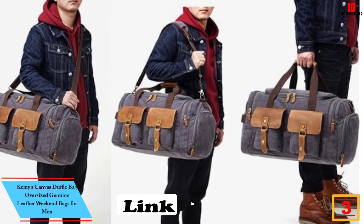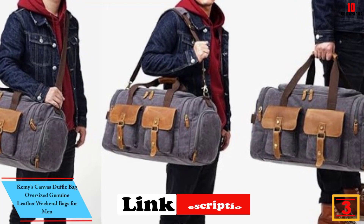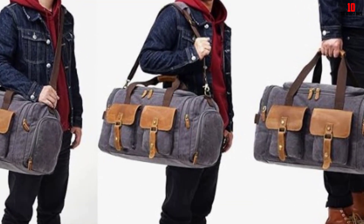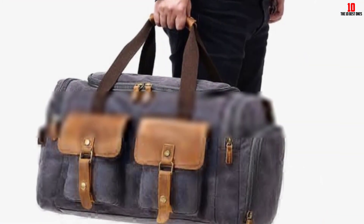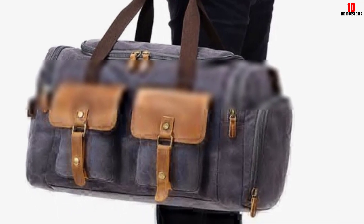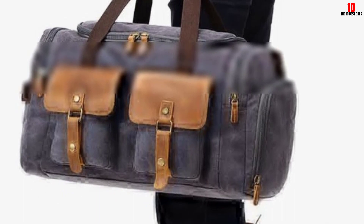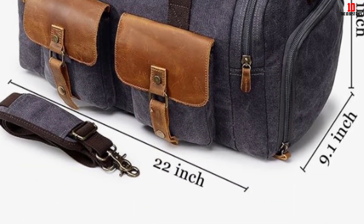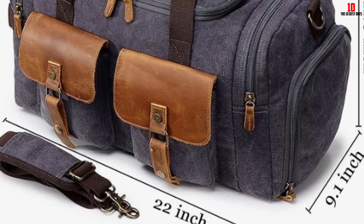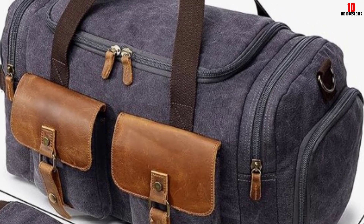At number 3, we have the Chemis canvas duffel bag, an oversized genuine leather weekend bag for men. Made from highly durable canvas and leather, it has a stylish retro look. It includes two external front pockets with leather cover, one side zippered pocket, one side zippered shoe compartment, and one zippered pocket on the end. This duffel bag makes a perfect gift idea for husbands, teenage sons, dads, sons-in-law, grandfathers, or anyone who loves flight travel, overnight trips, or family weekend holidays.